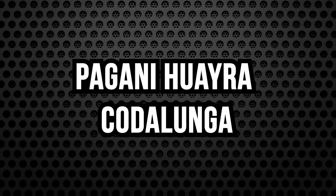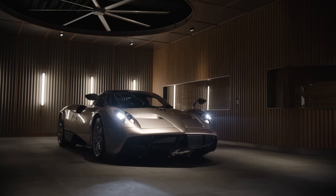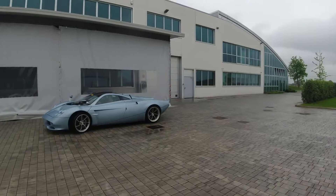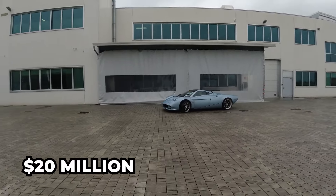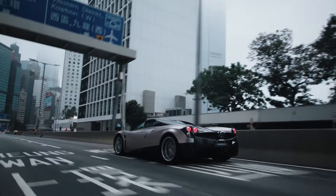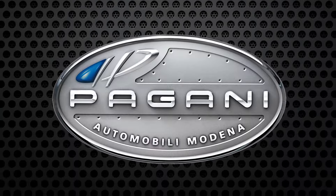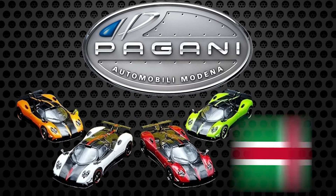The Pagani Huayra Cotolunga is for the dreamers, worth $11.5 million and can go up to $20 million including taxes and customizations. The massive cost is partly due to the rarity of Paganis, as the company produces about 50 cars annually in northern Italy.